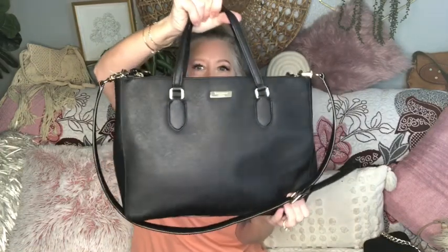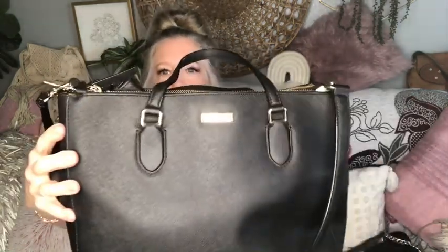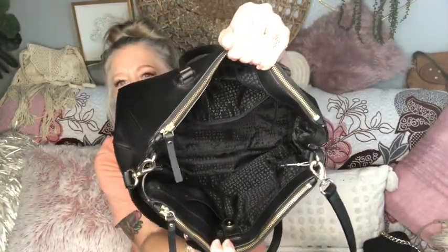We're going to start off with this Kate Spade. It's a larger size double zip tote in black saffiano. It has the attached crossbody strap that is adjustable, light gold tone hardware, and is in beautiful condition. Your main compartment has a magnetic snap with interior pockets — two open and a zip — and then you also have these great zipper pockets to store lots of items.